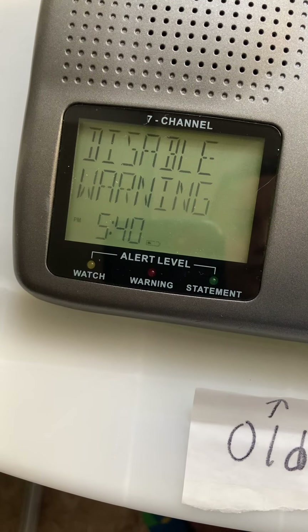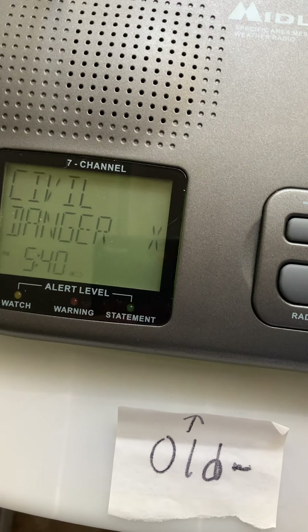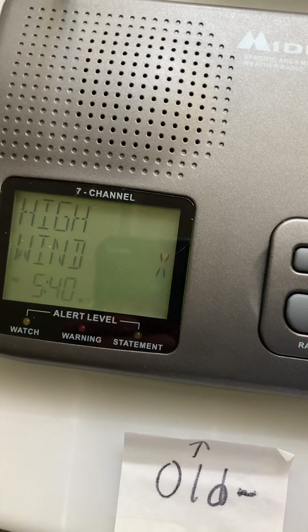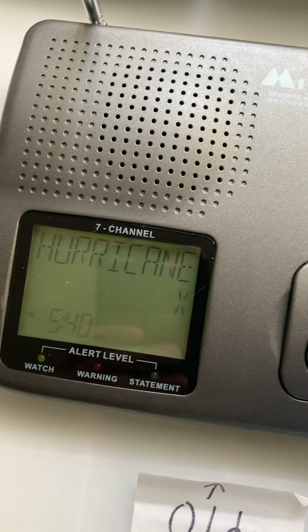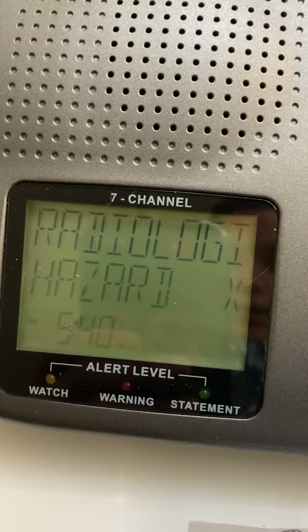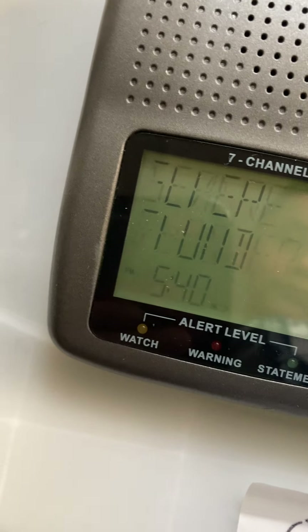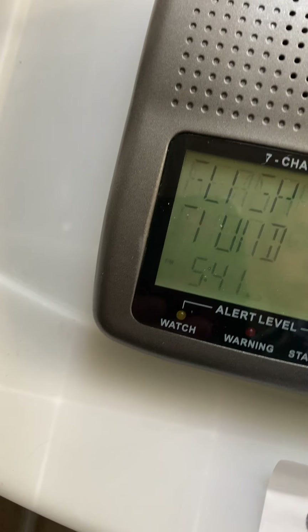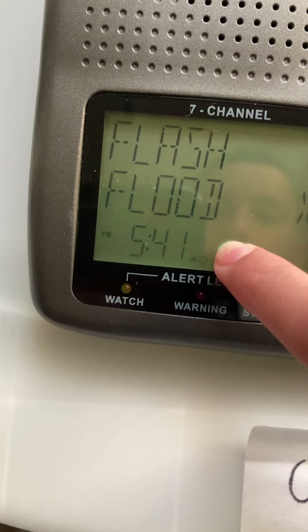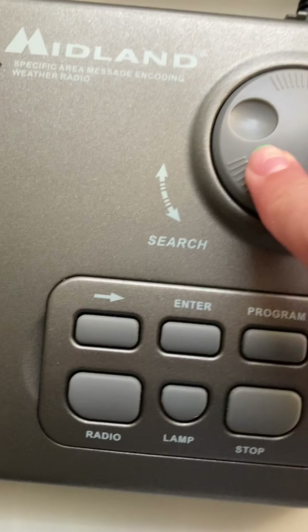The 74-210 does have a disable warning function, but I have all of them enabled. The only alerts I've seen on it are a flash flood warning and a weekly test or two.